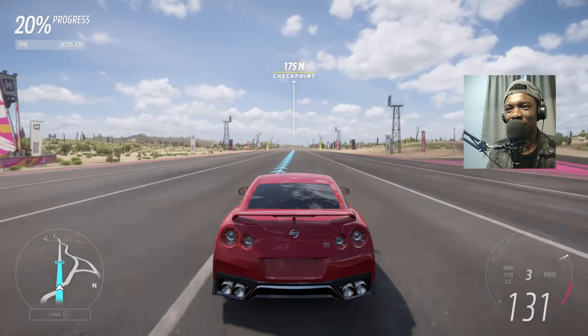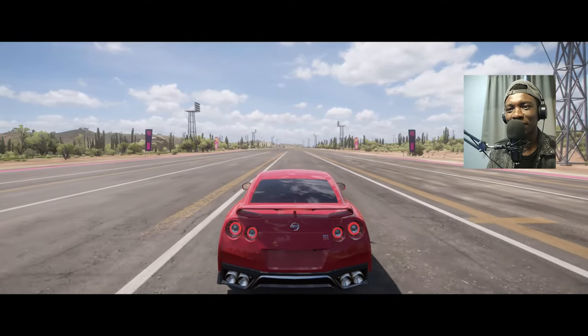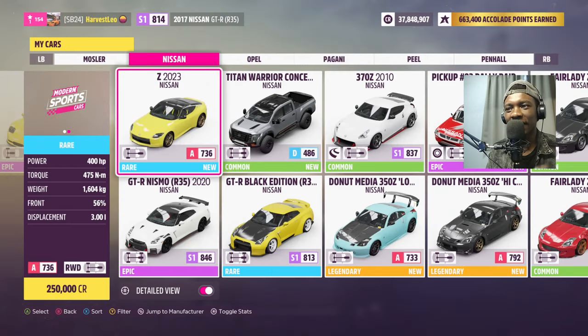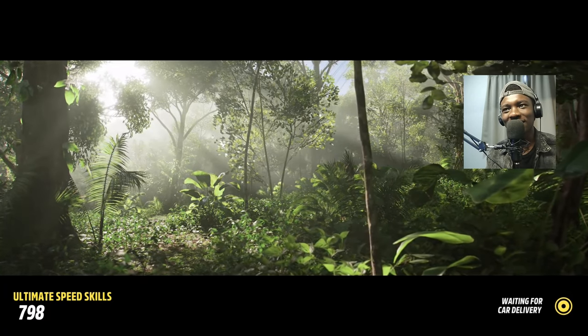I don't want to tune the car — I want them to go bone stock. It got the same time as before. Now this is the R35 GTR NISMO from 2020, and it has 600 horsepower and 653 newton meters of torque. Around the same weight and the same engine, all-wheel drive. Let's see if it sounds better than the R35.